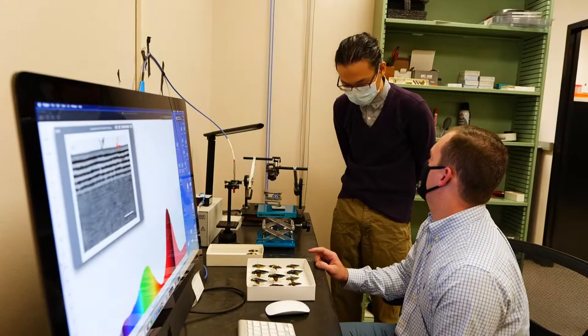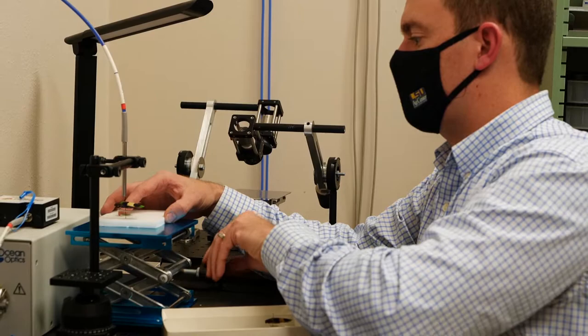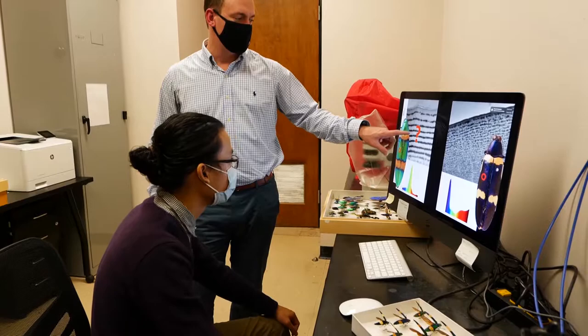Visual cues are very important and common in the animal world for signaling, for camouflage, for recognition. My research focuses on understanding this one particularly colorful group of beetles — the jewel beetles — and what the coloration is for. Is it a warning defense? Are they communication channels for each other? Are they recognizing certain patterns in order to find mates?